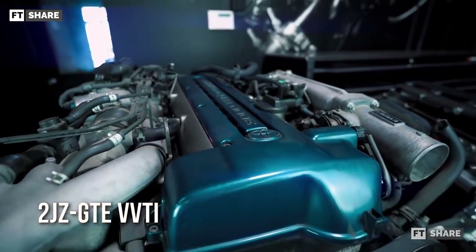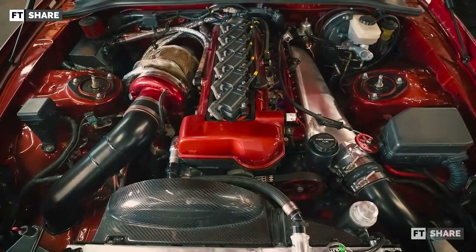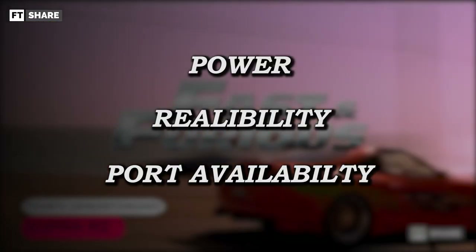To make it easier for us to discuss and compare these two engines, we will divide the comparison into three categories: power, reliability, and parts availability.